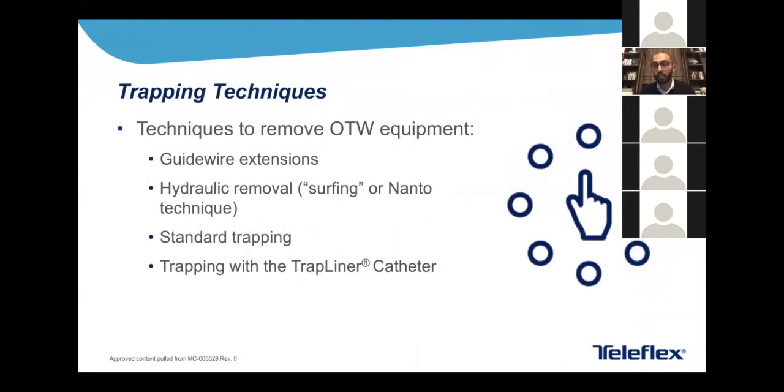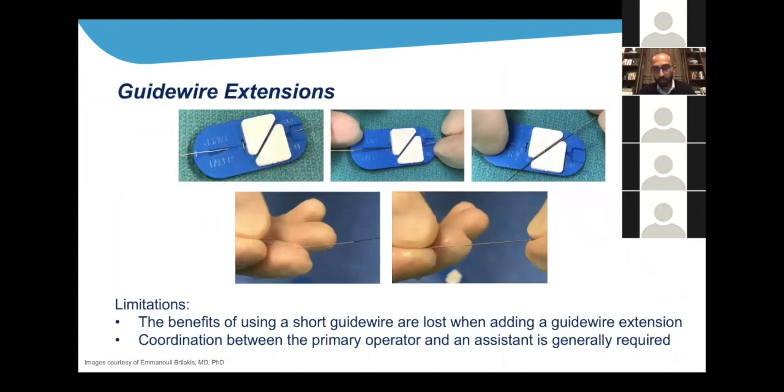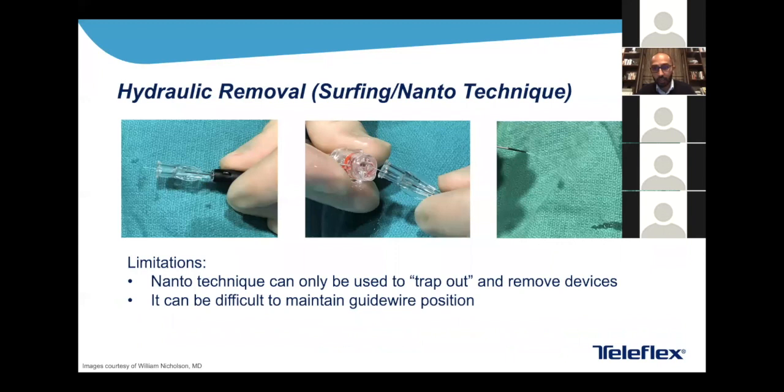There are some key techniques we need to be able to use — not just the TrapLiner. We need to understand guidewire extensions, hydraulic removal, standard trapping, and trapping with the TrapLiner catheter. Guidewire extensions are very helpful and we all have experience with them, but they're very cumbersome — not very friendly for the middle-aged interventionist in denial about reading glasses. You need your fellow to attach the wire to the hypotube, and you often need two operators to handle this properly without losing your wire.